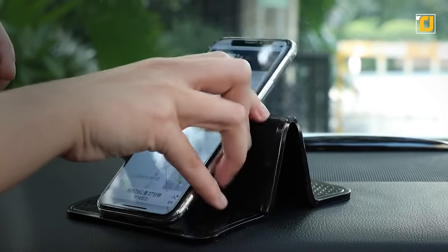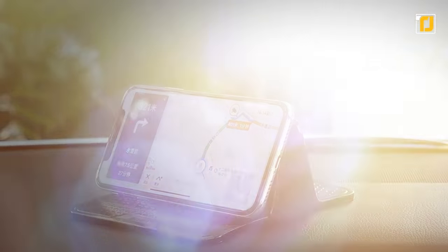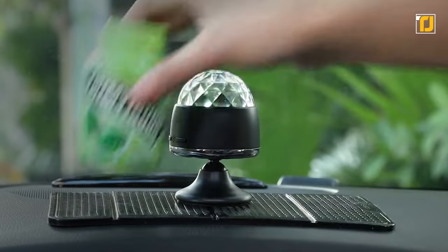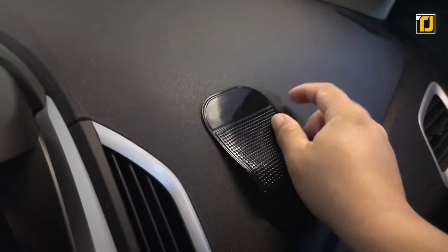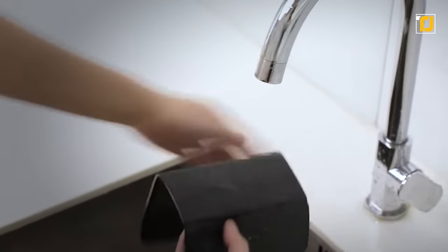But they don't just hold your phone in place — you can place anything on these pads and it won't budge. It can be your glasses, speakers, toys, whatever you like. The pad can be trimmed into smaller sizes, and it's really easy to wash and reuse.